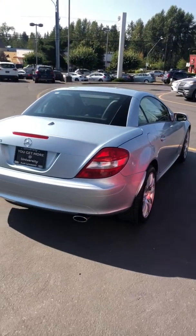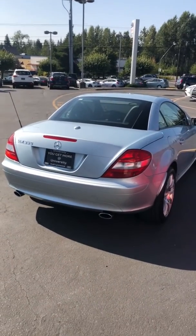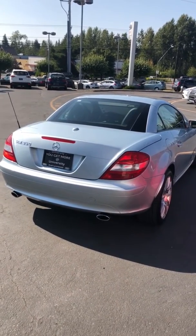it looks really good. For the age, I'd say it's in really good shape — it's a nice car. Thank you, Dan.